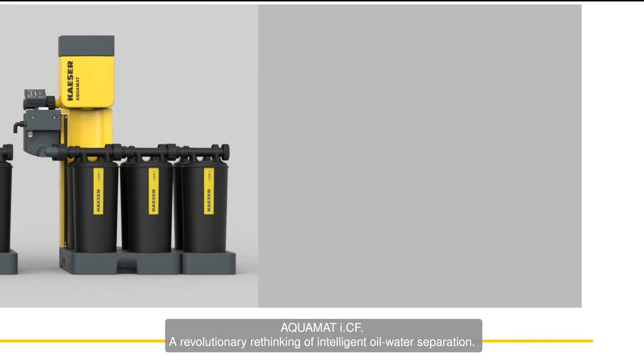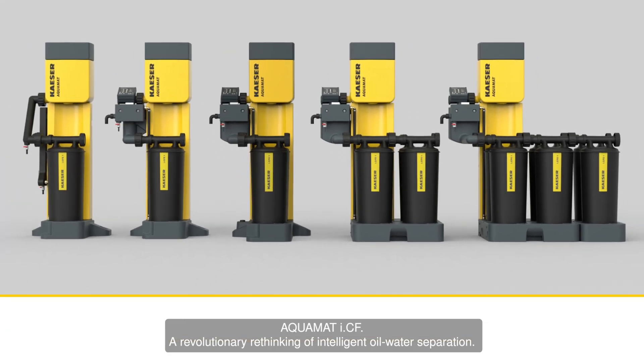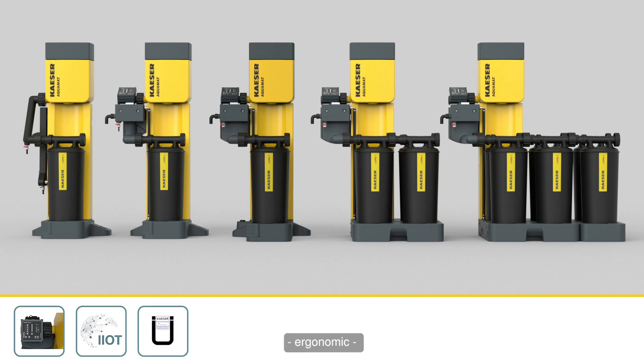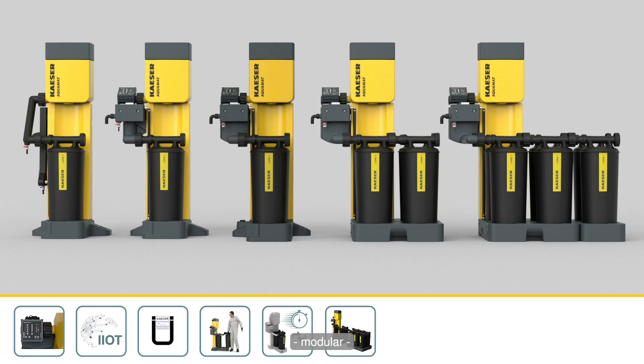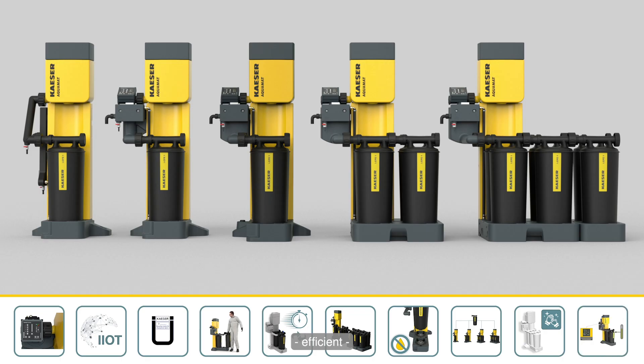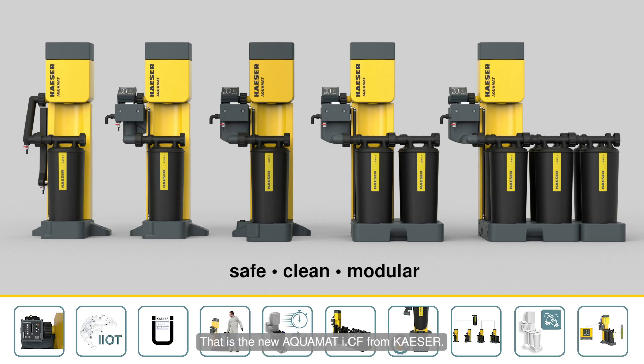Aquamat ICF — a revolutionary rethinking of intelligent oil-water separation. Safe. Networkable. Certified. Ergonomic. Fast. Modular. Clean. Universal. One-fits-all. Hygienic. Efficient. That's the new Aquamat ICF from Kaeser.